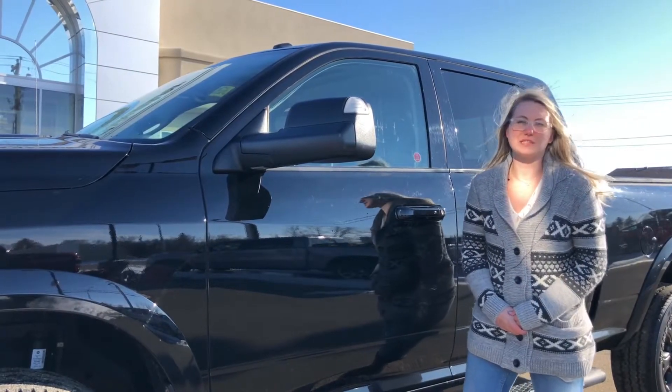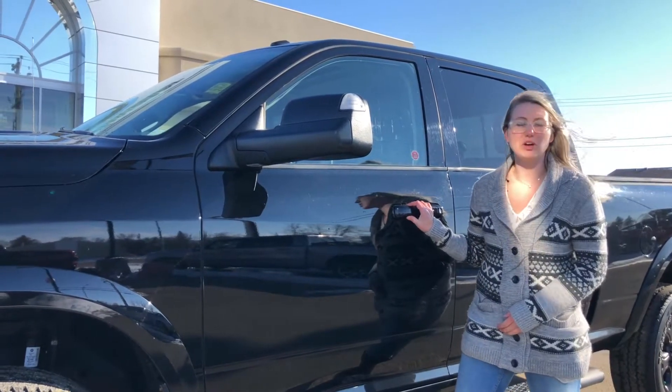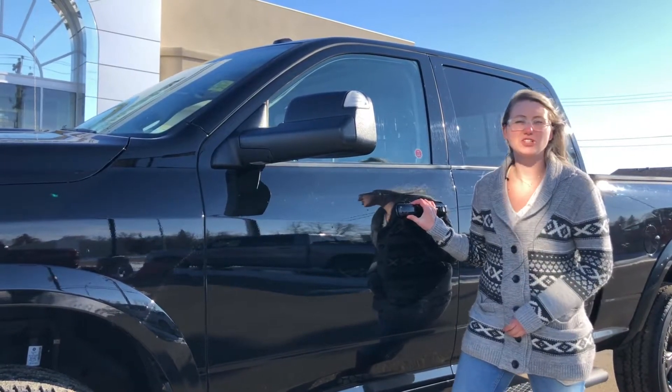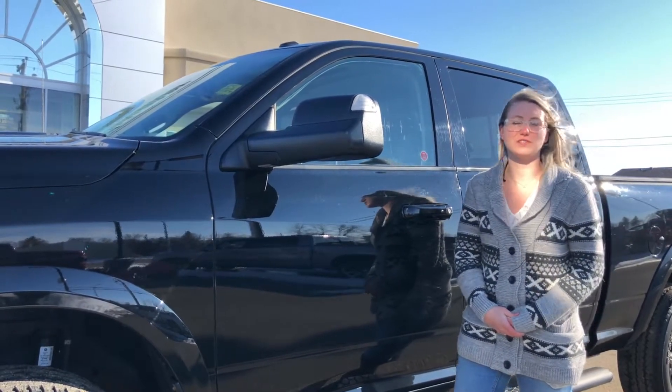All of our used vehicles do go through a full AMVIC inspection by a journeyman technician. If you're interested in this vehicle, click the link below to see pricing and 30 plus pictures. If you're interested in any other vehicle on our lot, give us a call at 780-942-3629.